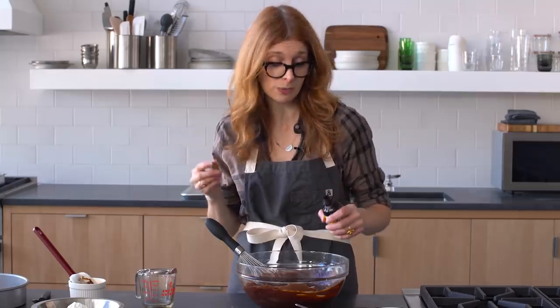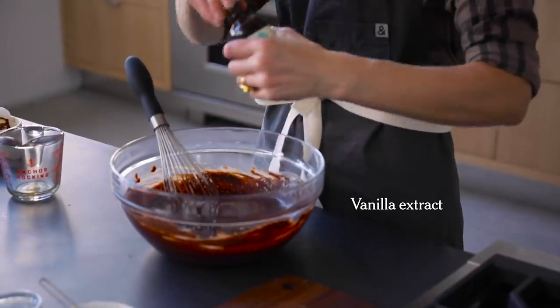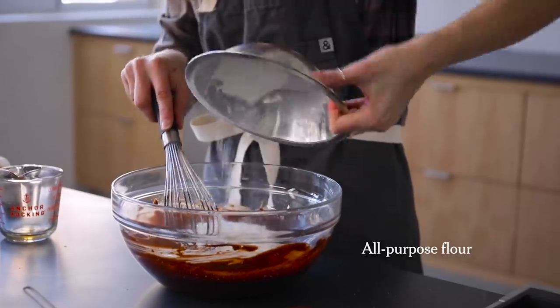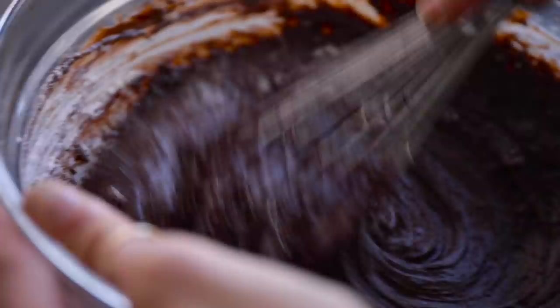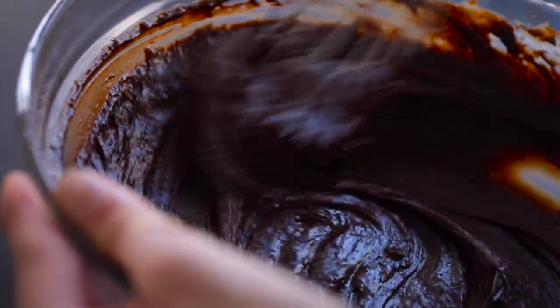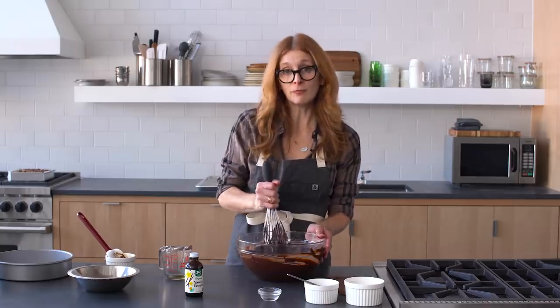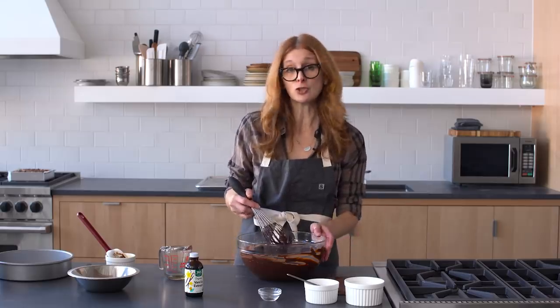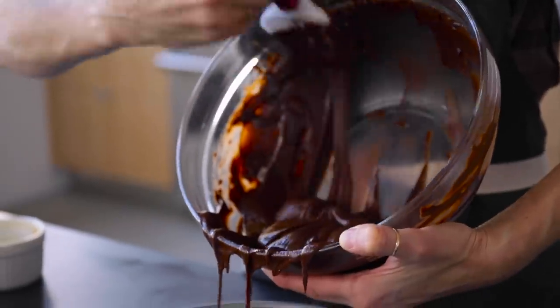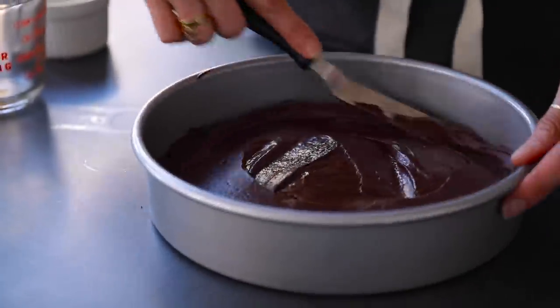Add vanilla extract — or you could use a shot of bourbon, which works really well. Finally, the flour, which is always last because you don't want to activate the gluten. If the thought of using mayonnaise really doesn't sit well with you, use a half cup of flavorless oil and two eggs instead. It's not as fun, but it will work. Just a nine-inch round cake pan, greased and lined with parchment, and bake it at 350.